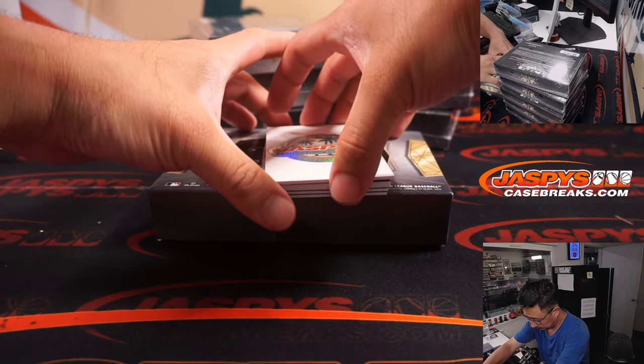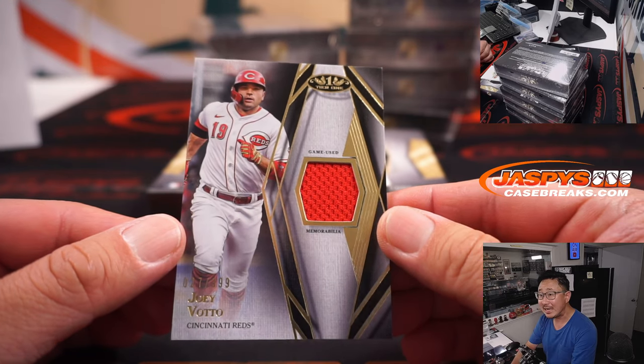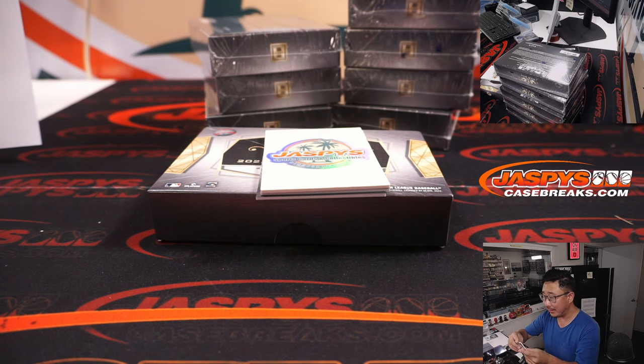Next box. Joey Votto — Votto-Matic — 27 out of 399, piece of his jersey, going to Jonathan and the Redlegs.